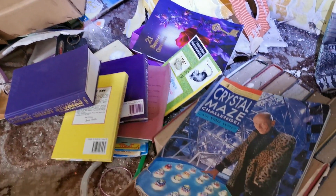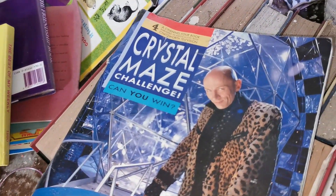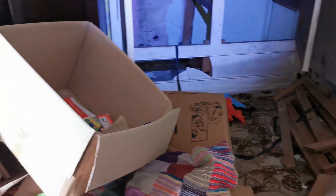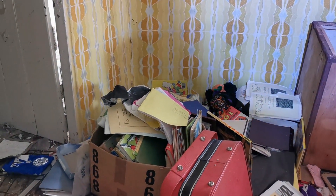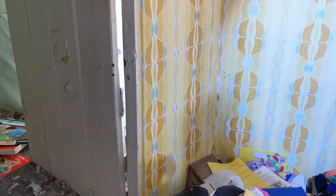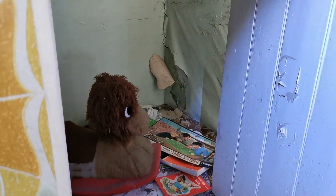A little Barbie car! Oh look — this is a Crystal Maze. What a legend he was, nice hairstyle as well. Team Baldi! Oh, there's so many old things here — little kids' books and that. This is great. Oh, they've got so many retro knick-knacks around.